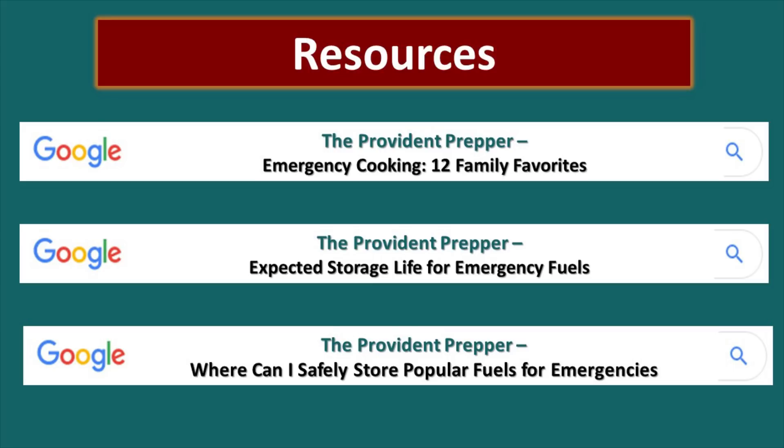Resources include: 'Emergency Cooking: 12 Family Favorites,' 'Expected Storage Life for Emergency Fuels,' and 'Where Can I Safely Store Popular Fuels for Emergencies?' We also encourage you to look at our show notes and visit our website, TheProvidentPrepper.org, where we have a massive amount of information on a whole variety of subjects. You do not need every one of these cool devices — just select one or two that you can use during an emergency situation with your family and turn that stressful situation into a grand adventure. What experiences do you have cooking with charcoal? What are your favorite devices? Comment below, and thanks for being part of the solution.